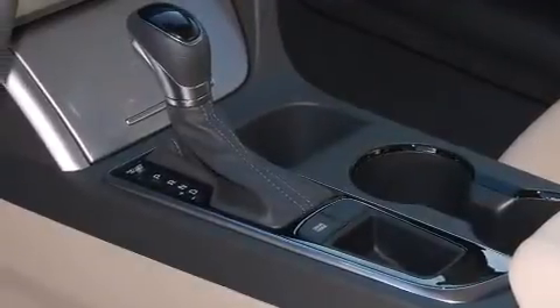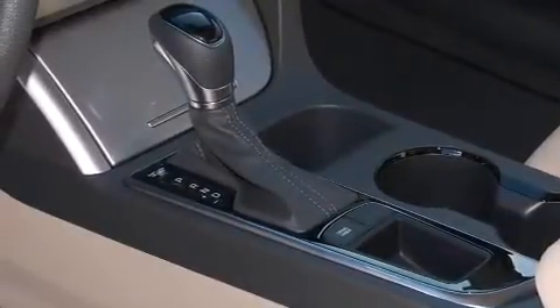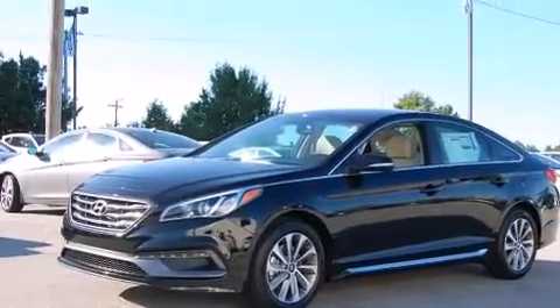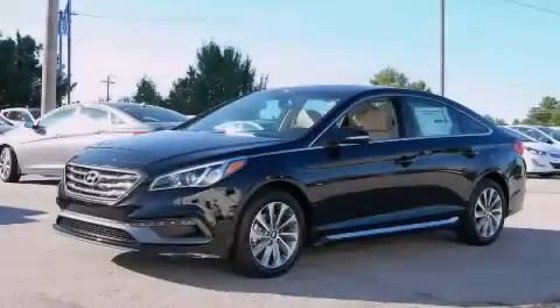With an EPA estimated rating of 37 miles per gallon on the highway, this automobile helps leave money in your pocket where you want it. Please call today to reserve this vehicle for a test drive.